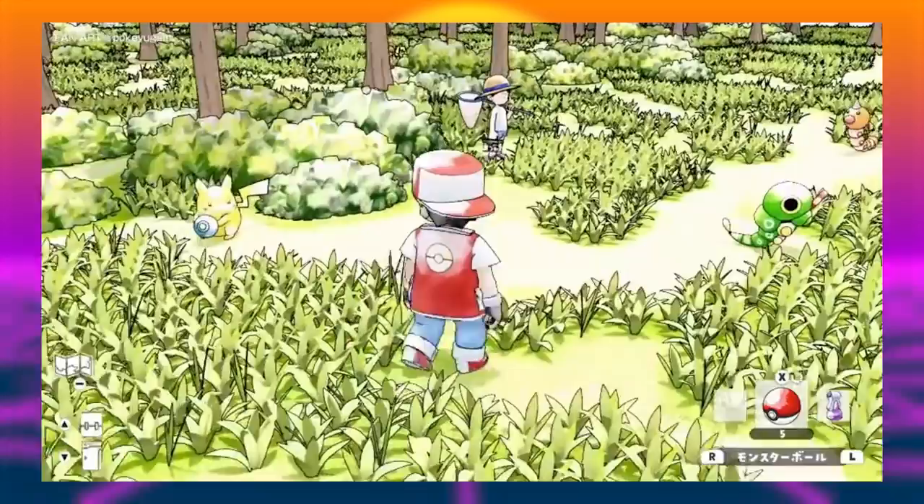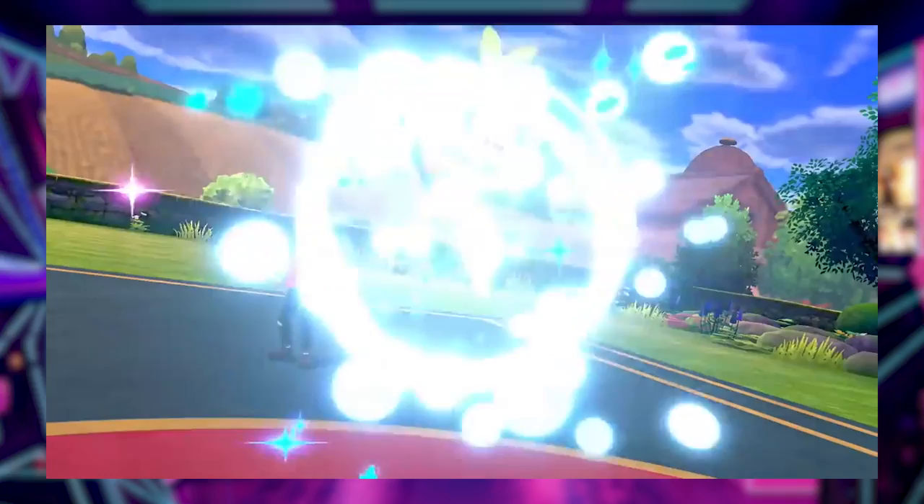Even seeing the bug catcher, you can't help but think this is exactly how the original game would have looked if the technology had allowed it to be released in 1996.